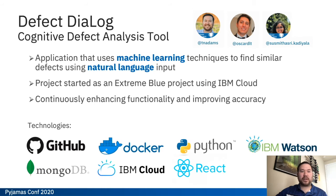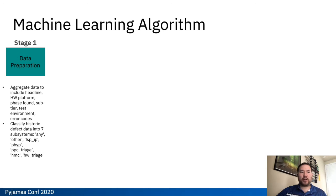The tool that we eventually came up with is called Defect Dialog. It's an application that uses machine learning techniques to find similar defects using natural language input. It is very much built on open source technology, and all of the natural language processing and machine learning algorithms we used are standard Python libraries.